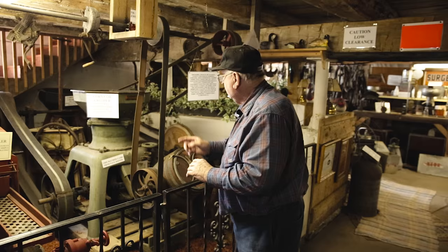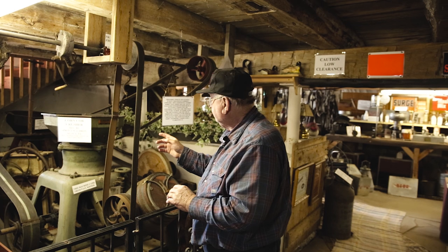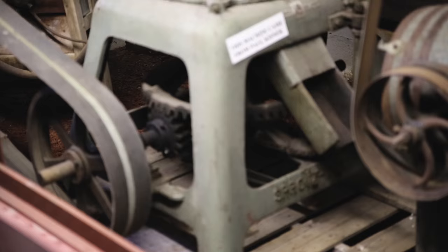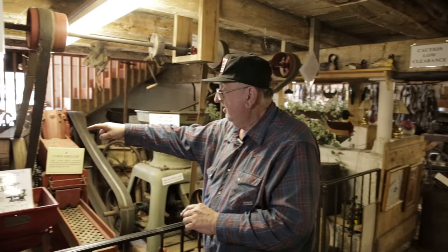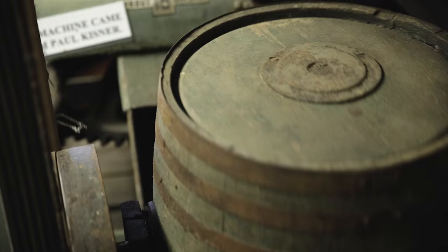This is a corncob crusher — the farmers were having trouble getting rid of a lot of the corn cobs, so Sprouts made this corncob crusher so they could crush the corn cobs and put them back into the feed. Over here is a corn crusher that crushes up the corn for the little peepies — chicken feed. This is all set up on a line shaft so it runs.